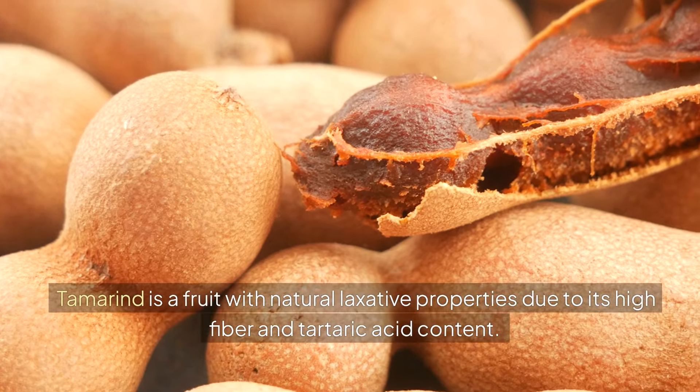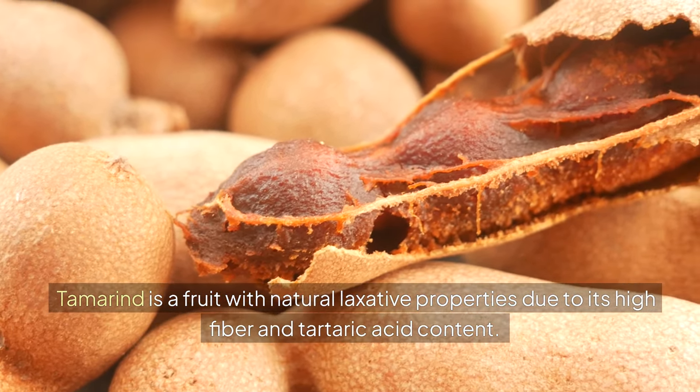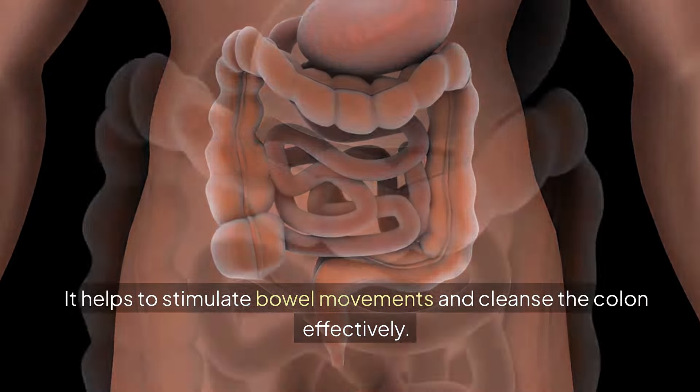8. TAMARIND. Tamarind is a fruit with natural laxative properties due to its high fiber and tartaric acid content. It helps to stimulate bowel movements and cleanse the colon effectively.